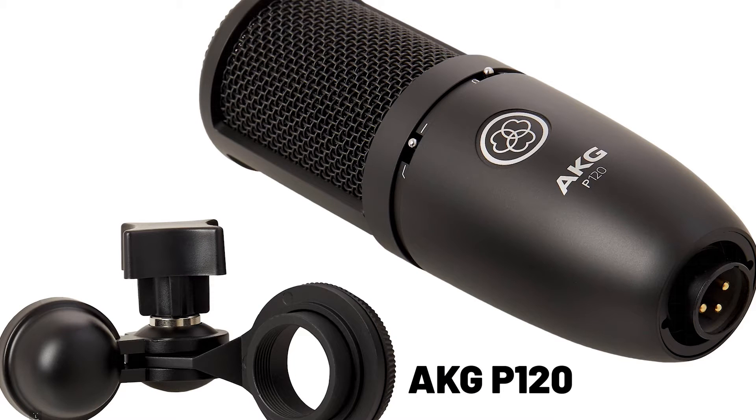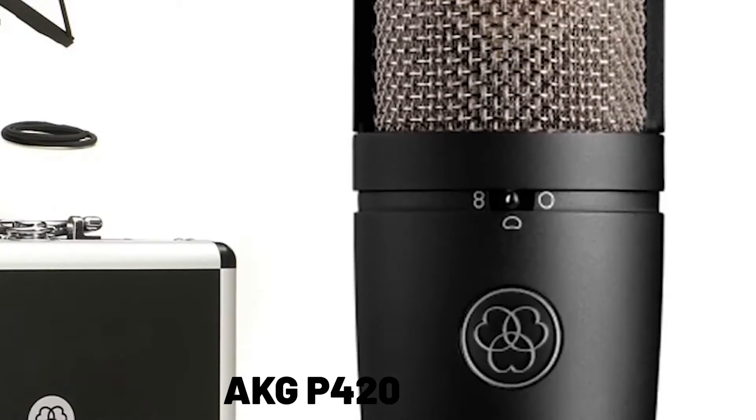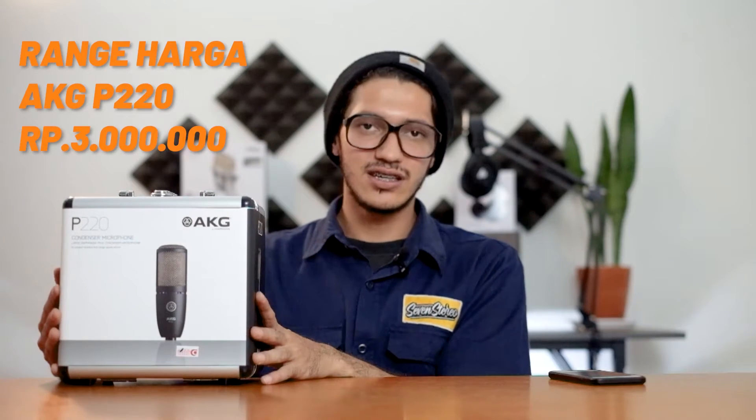Sebelum masuk ke fitur, material, dan soundnya, gue mau nge-unboxing dulu. Yang gue bahas ini adalah AKG P-series. P-series ini ngeluarin 5 seri: ada P170, P120, P220 yang mau gue bahas sekarang, terus ada P420 dan P820. Itu tergantung budget kalian, range harganya mulai dari 1 jutaan sampai 8 juta. Yang mau gue bahas ini di range harga 3 jutaan, yang cocok untuk semi pro dan kalian yang udah mulai serius ke bidang recording. Yaudah langsung unboxing aja.